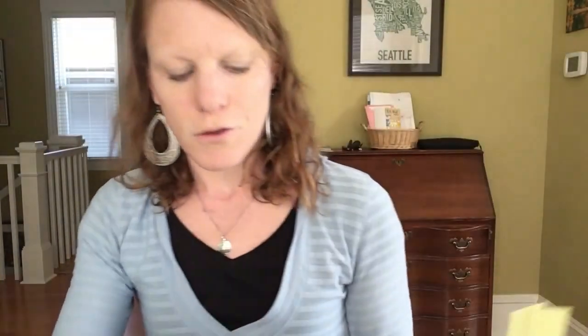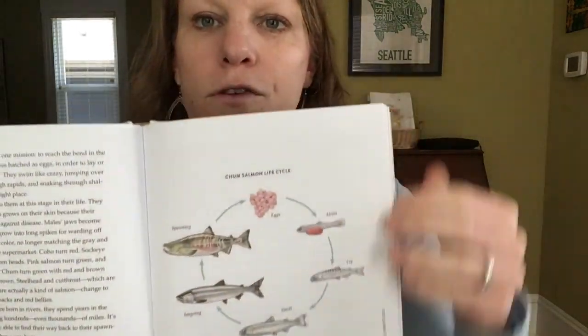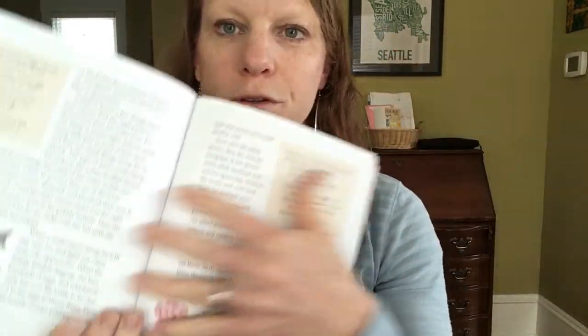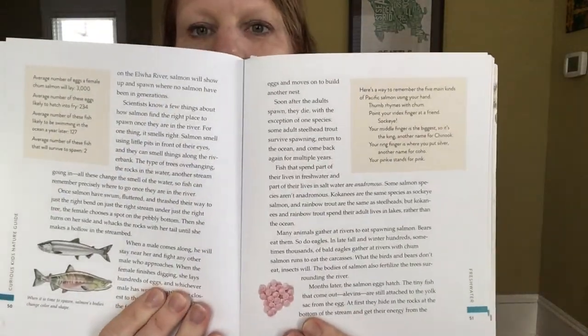There are illustrations in each section depending on what particular habitat you're studying, and then it goes into more information about each of those animals, which is really neat — to not only match what you're seeing but also learn a little bit more about it along the way. Keep watching and you'll see how we use the book and more of our adventure from Lake Sammamish State Park.